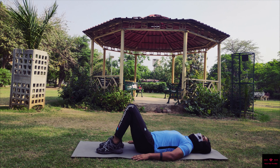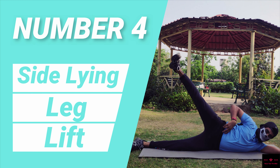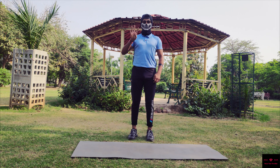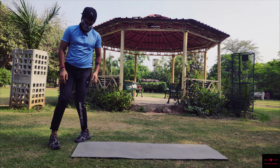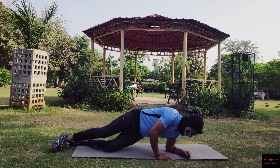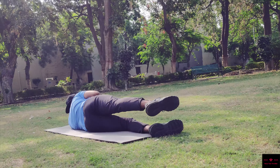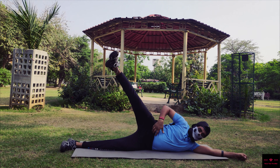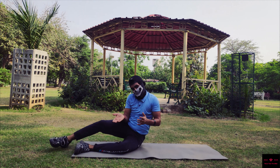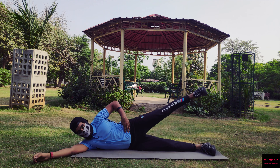The fourth and last exercise is the side lying leg lift. Perform 10 reps on each side and do three sets. Lie down on your side with legs over one another and lift one leg as high as possible. Make sure that your core is tight enough. Then do the same for the other leg, keeping your core tight throughout.